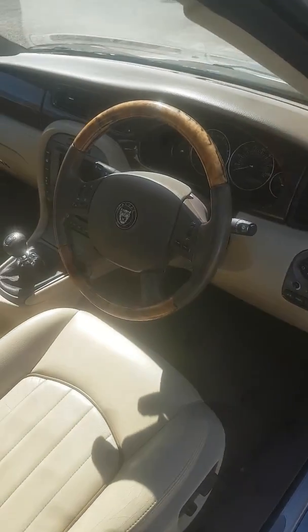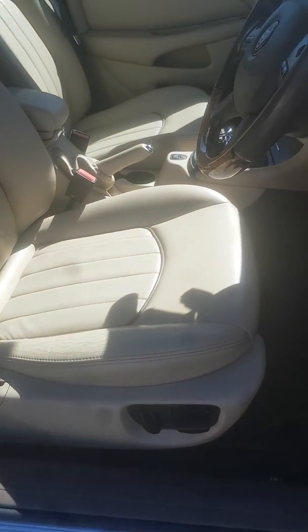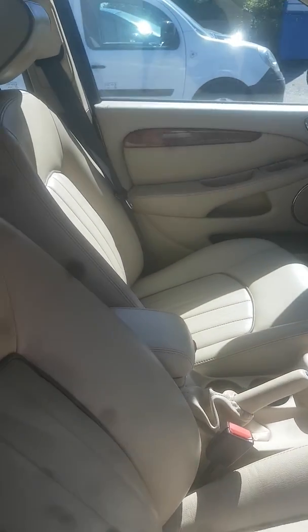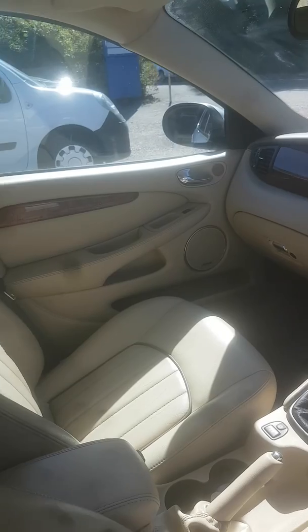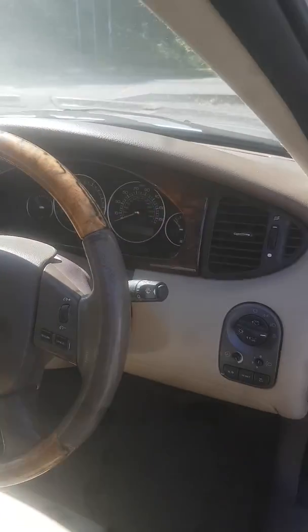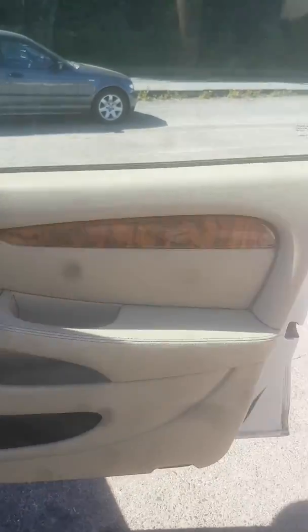As you can see, lovely leather interior. There are a few signs of wear but there are no major rips or tears, no odours in the car, no dog smells or cigarette smells - just a lovely smell of leather.